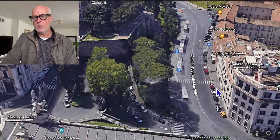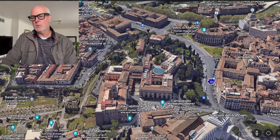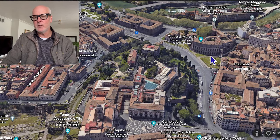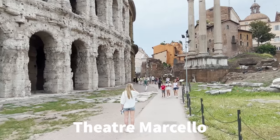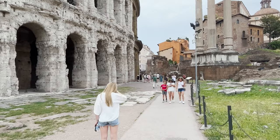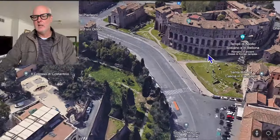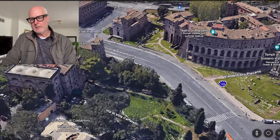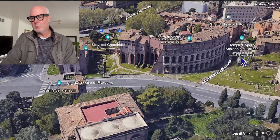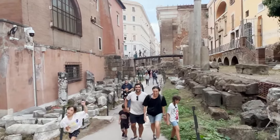We're going to continue around the corner — the GPS will tell you where to go. You're going to go to the Theater Marcello right here. Once you get in there, you'll take a path through what I think are some of the neatest ruins in Rome, and then make your way into the Jewish Ghetto.